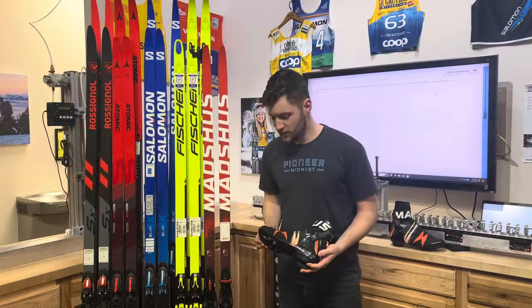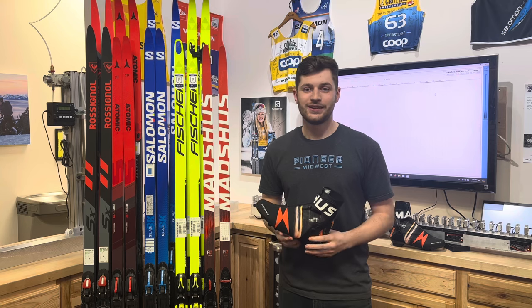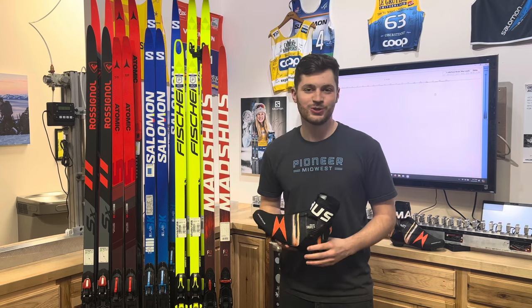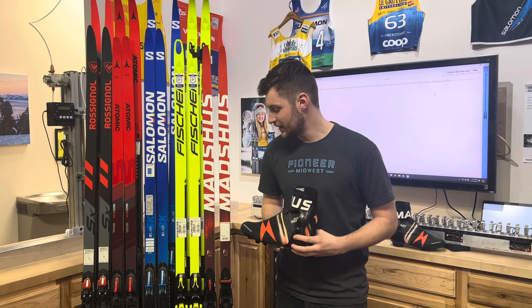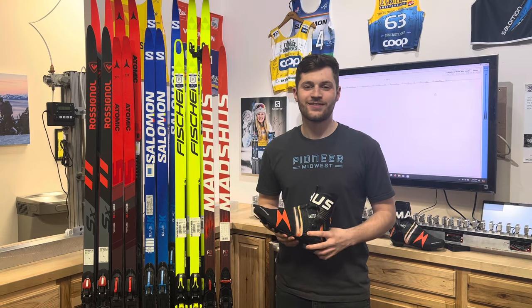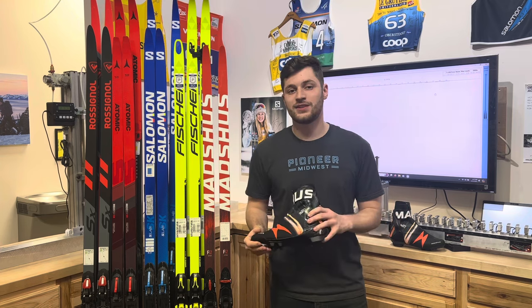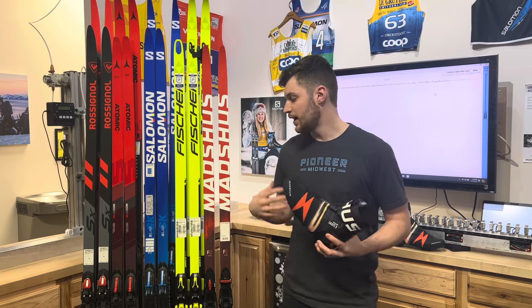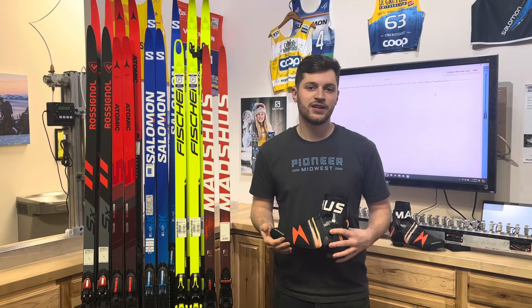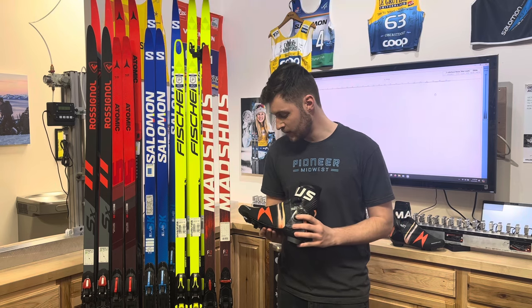Finally, we have the new Skate X system from Madshus — kind of the hot topic at the end of the season and into the spring. Pictures were leaked first and then Madshus released some things officially, which really got the juices flowing. We will have some available for pre-order, but most of those are going to be sold before the season even comes in. So by the time fall is here, if you're looking for this, you're really going to have a hard time finding it — especially from us, we're going to sell out, I would imagine.